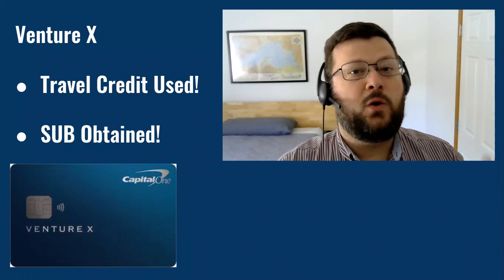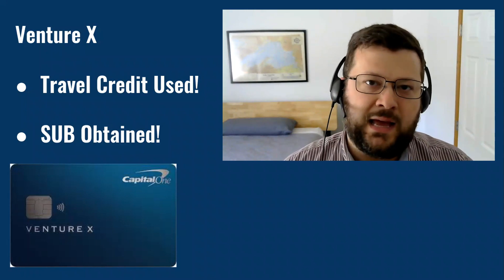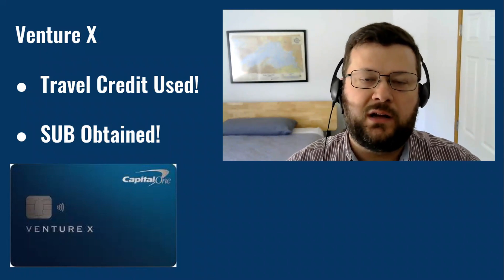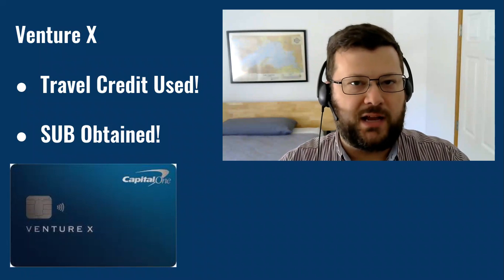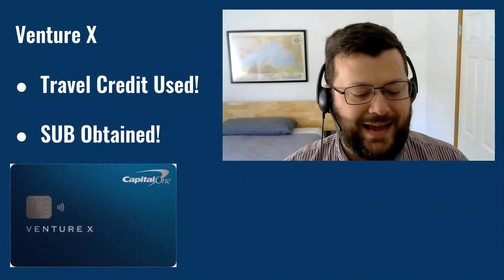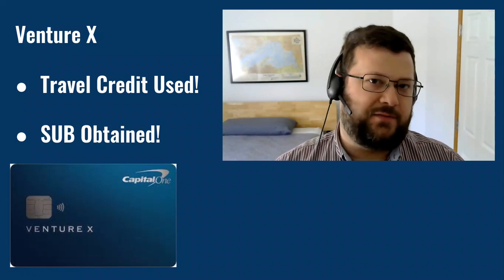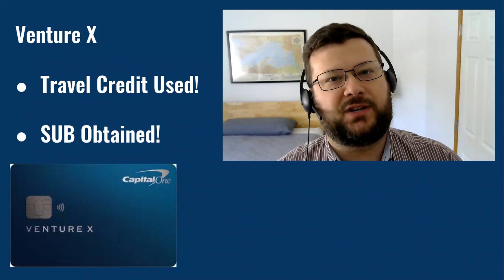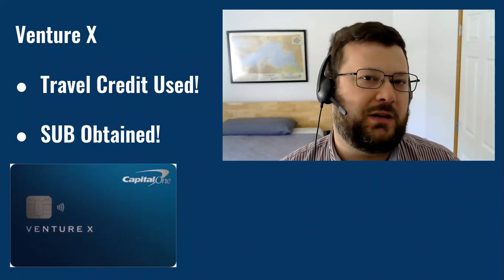Hi everybody, Dougras here with Dougras Reports. Today we'll be taking a quick look at the Capital One Venture X card. Specifically we're going to talk about the travel credit which I used, and the signup bonus which I have now obtained. It's always good to verify that the advertised features of a card work as intended, so I'll show you how that worked in my case.